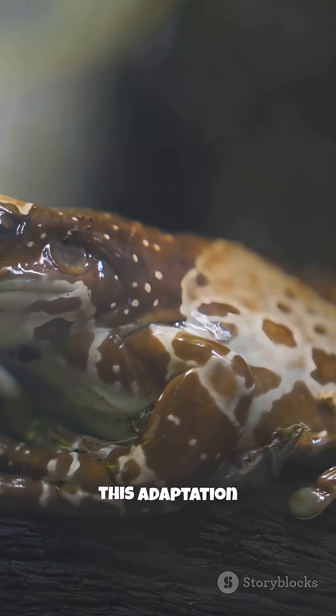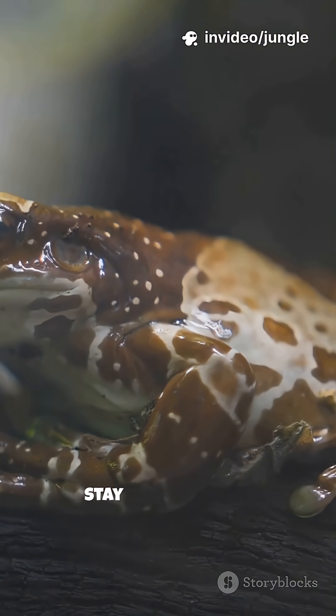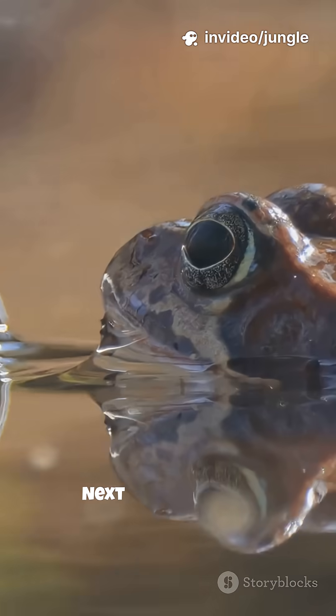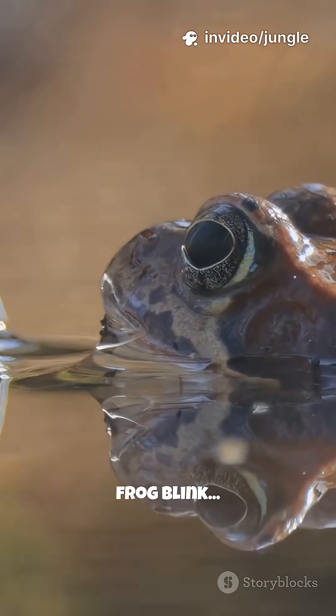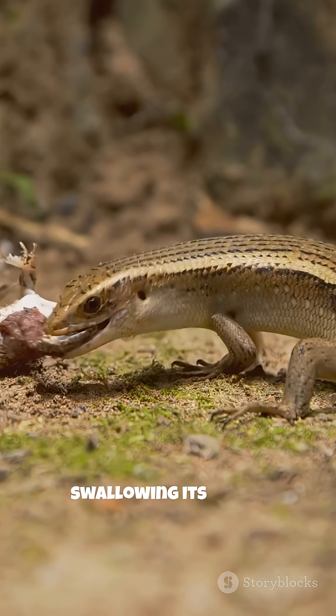Scientists believe this adaptation evolved to help frogs survive in fast, competitive jungles where meals don't stay still for long. Next time you see a frog blink, remember — it might not be tired. It might just be swallowing its lunch.